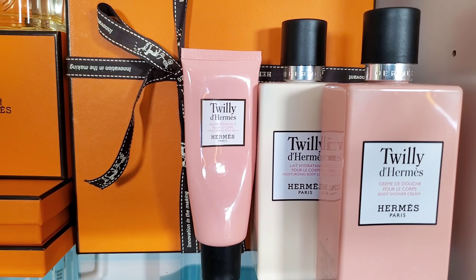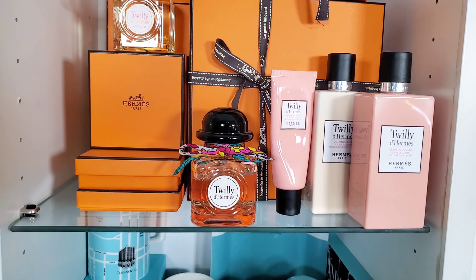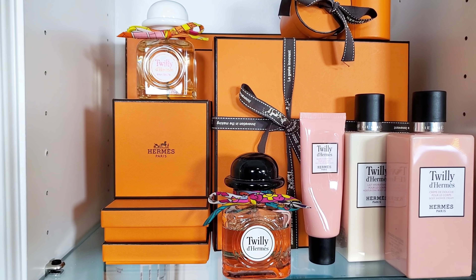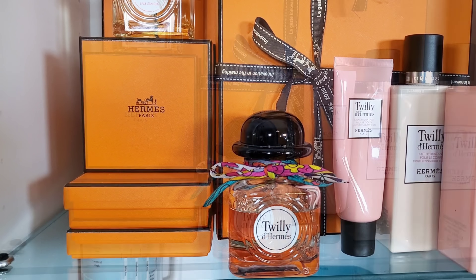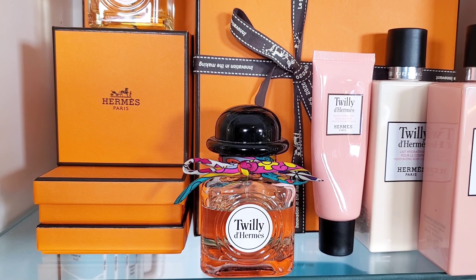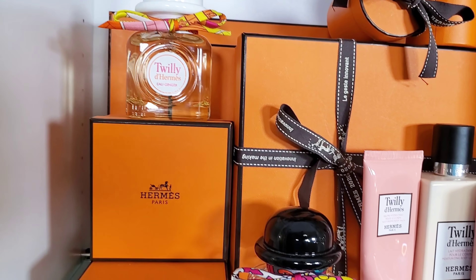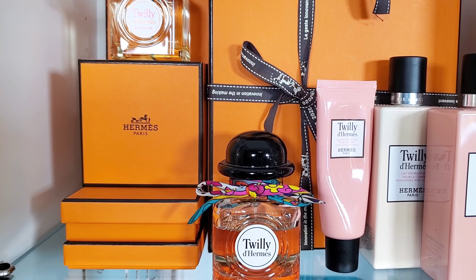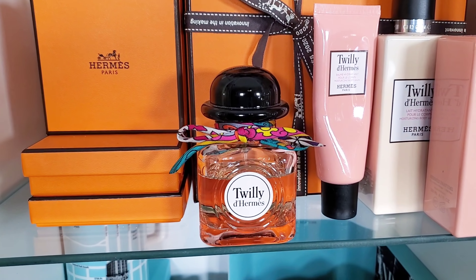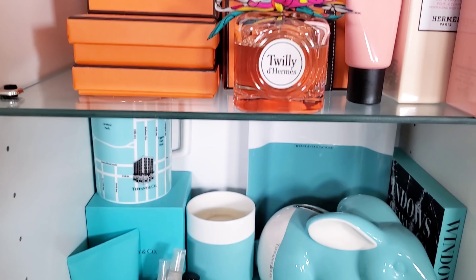I have my Twilly body wash, body cream, and hand cream, plus my Twilly Eau Ginger. Here we have Twilly d'Hermes, the original version. It's a pretty girl scent but still a little different. It has sandalwood — a creamy sandalwood — tuberose, and ginger. This fragrance is everything to me. I smelled the other flanker, it's cool, but for me it was always about the original. Twilly is one of the best of the best — it's like a brunch fragrance, an everyday fragrance. You can wear it in summer or early fall.